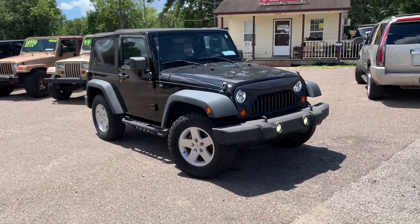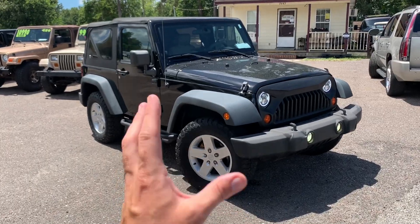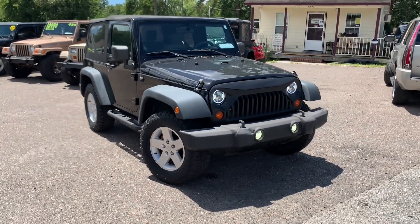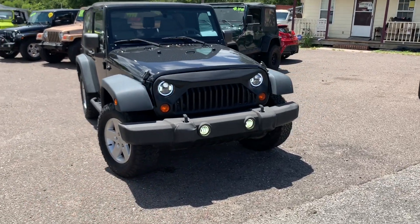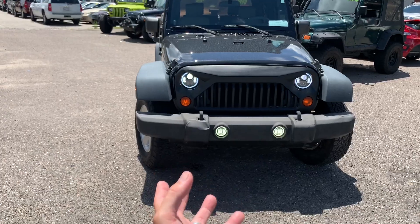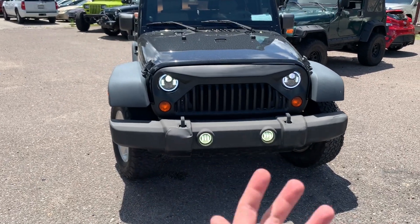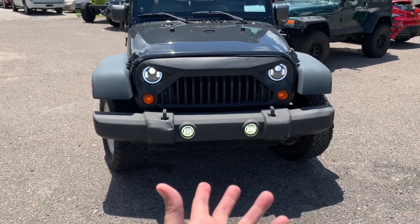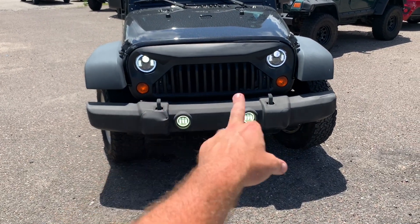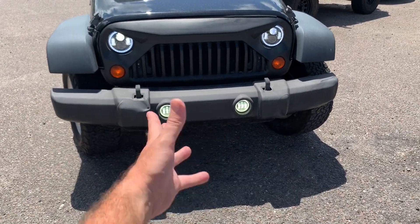This is your JK series Wrangler, 2010, with 88,000 miles on it — not too bad. Starting up front, it's got a slightly different grille — some call it the angry birds grille — which gives it a more aggressive, sportier look. It's also got LED headlights and LED fog lights, which is really nice.